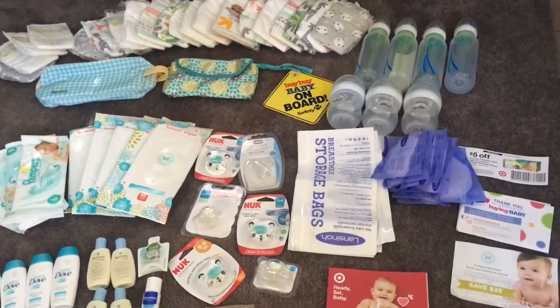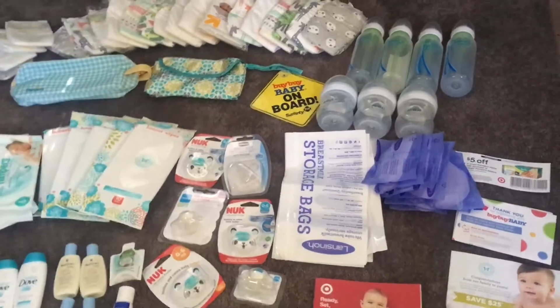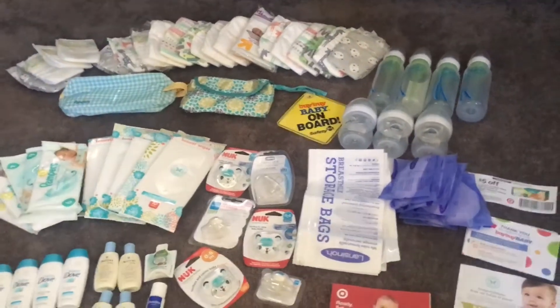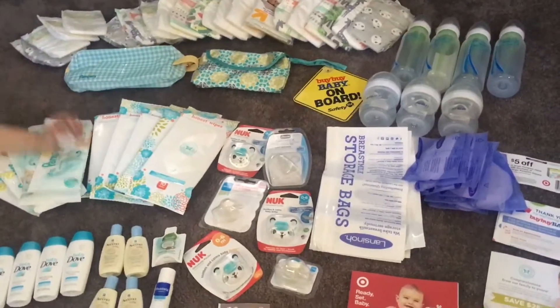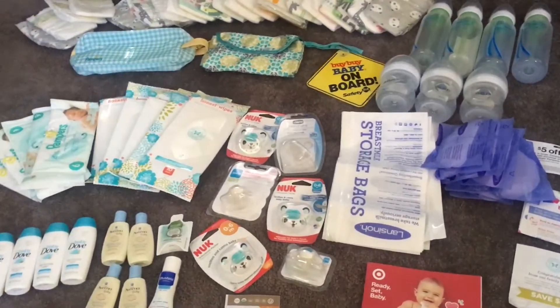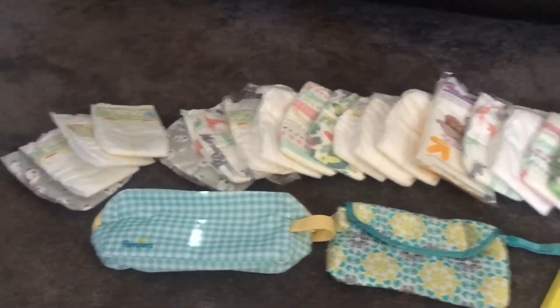Hi guys and welcome back to my channel. Today I wanted to show you guys how you can get all of this free baby stuff for absolutely free — no shipping, no nothing. It's absolutely free. These are all the diapers that I got.